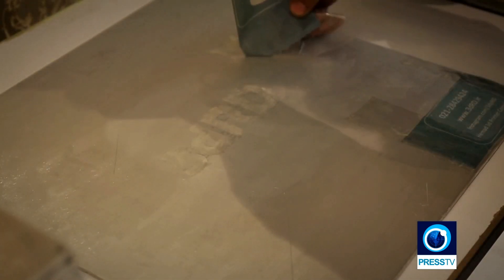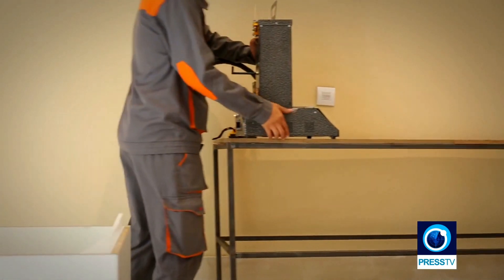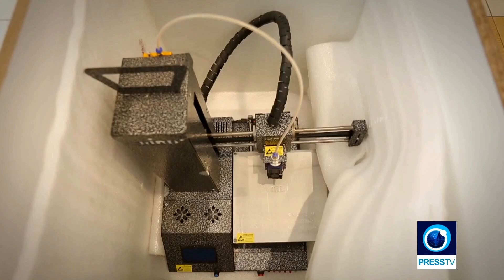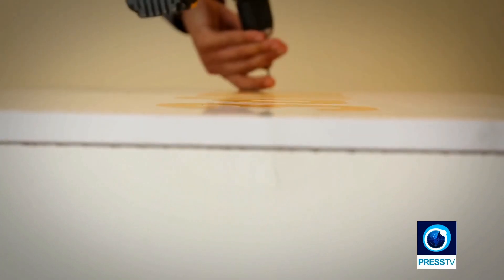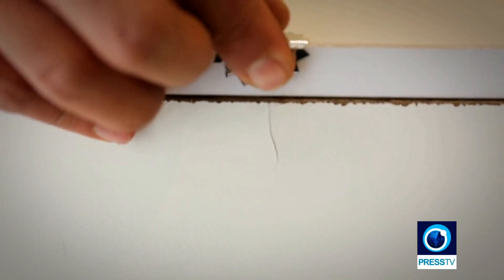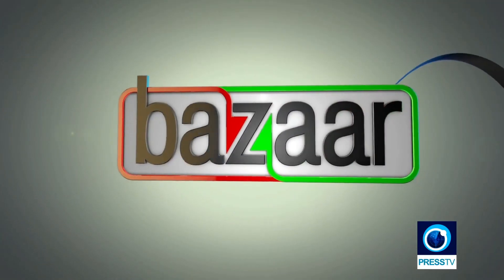Whether it's 3D printed houses, the possibility of 3D printing in space, or breakthroughs involving prosthetics, 3D printing is reaching its biggest audience yet with more printers available now than ever. And we hope that this industry will continue to grow for a very, very long time.